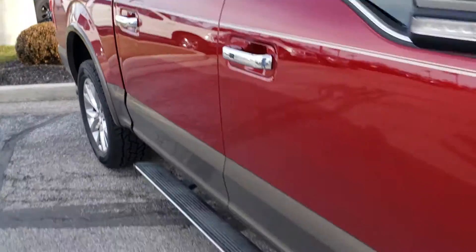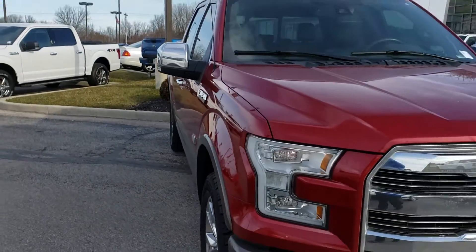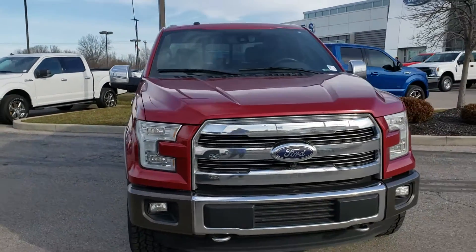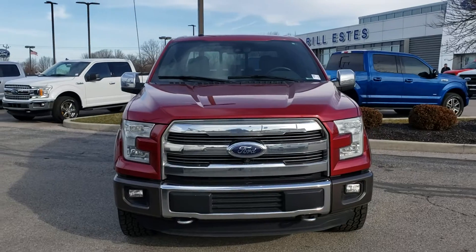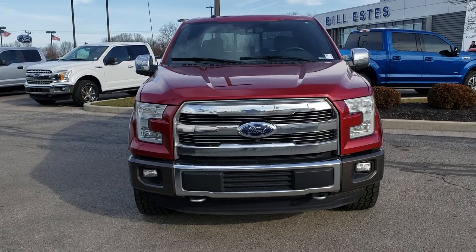If you have any questions on this truck or any others we have on the lot, feel free to give me a call. Again, my name is Steve McCauley, Bill Estes Ford, 317-384-4999. Thanks a lot and have a wonderful day.